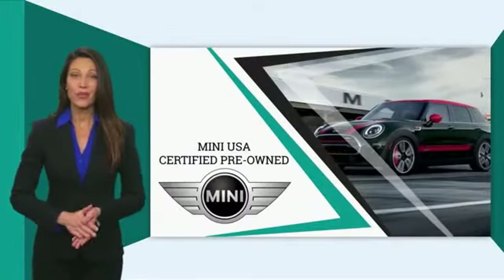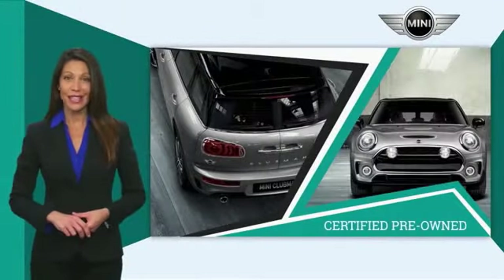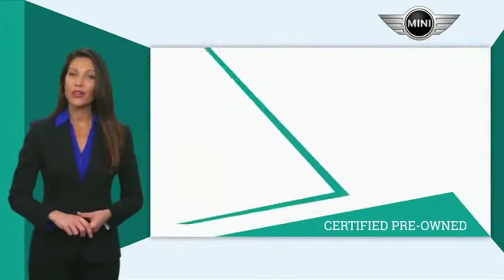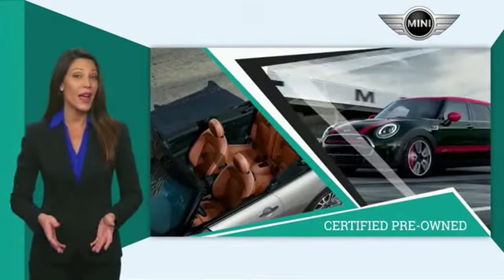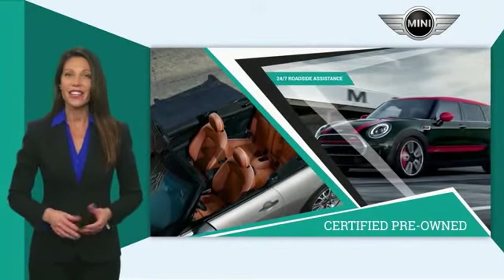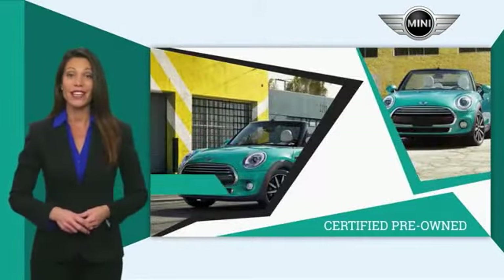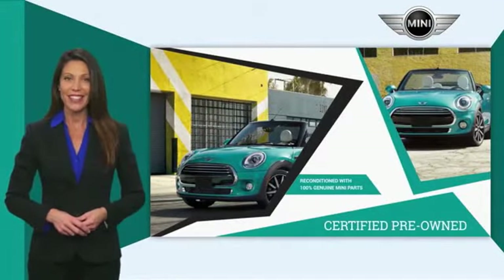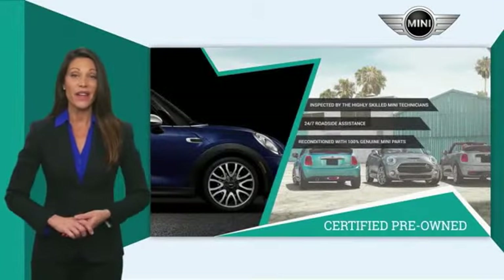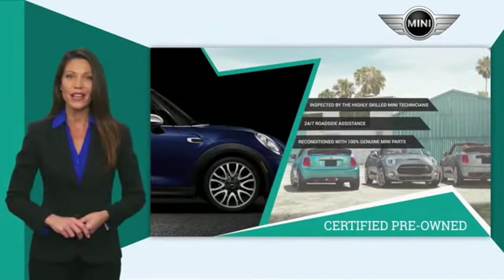Mini certified pre-owned vehicles are obsessively inspected by highly skilled Mini technicians. Mini certifies their vehicles in one of two ways — both include warranty, 24/7 roadside assistance, and the assurance that your Mini has been reconditioned with 100% genuine Mini parts. Talk to your local dealer today to find out more about the Mini certified pre-owned program.